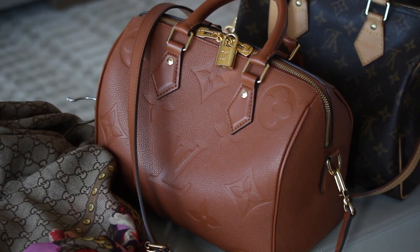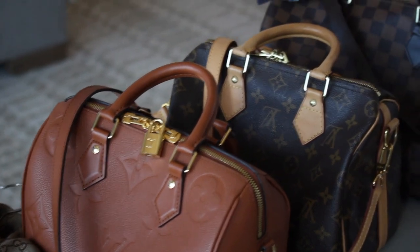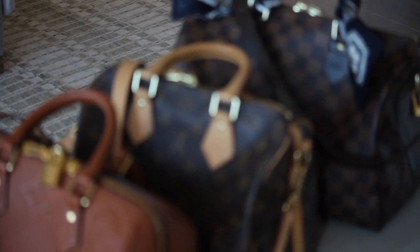So let's get back to today's video. As you guys know, I purchased the Louis Vuitton Speedy 25 in the Empreinte cognac color a few months ago and I've pretty much been wearing it non-stop. I absolutely love it, and I wanted to do a video to show you the differences between my Speedy 25 Empreinte in cognac and my other two Speedys in my collection.